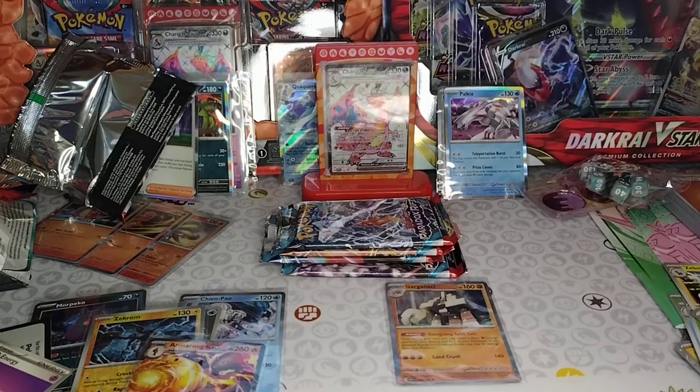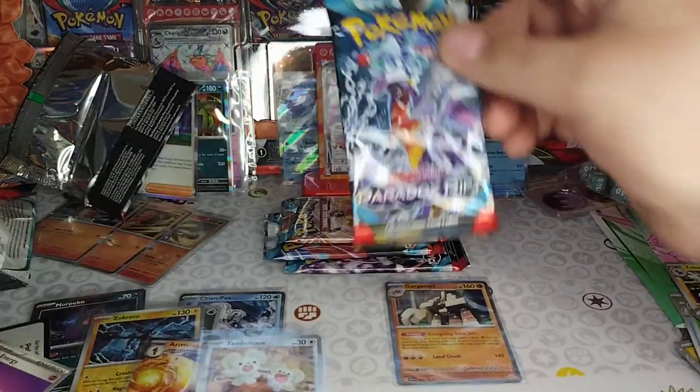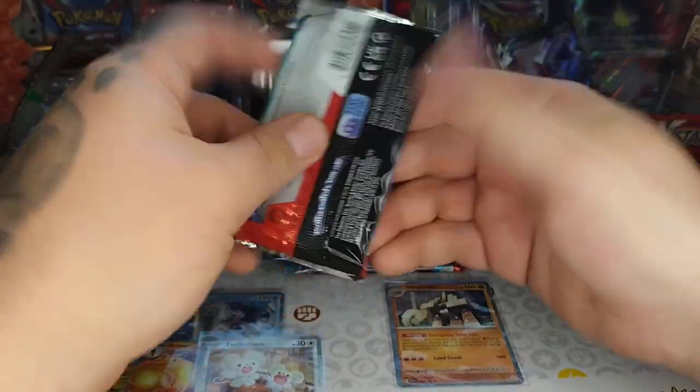The foiling on this is like almost rainbow on the bottom — I don't know if that's supposed to be like that. That's awesome, that's pretty cool looking. I think that's a misprint actually.